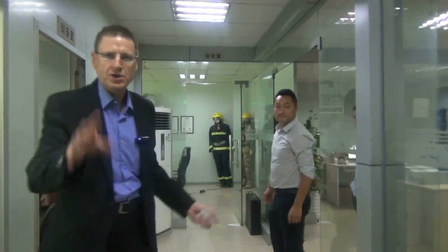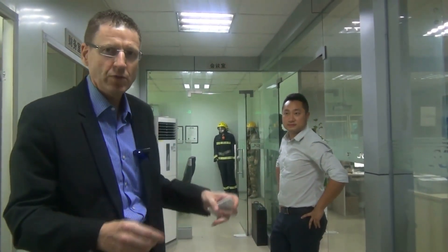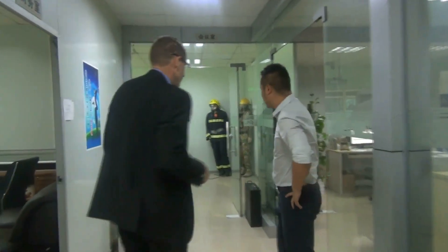This is Kim of RayTalk Communications, a major radio communications manufacturer in China for export around the world. Let's go and have a look at a few things.